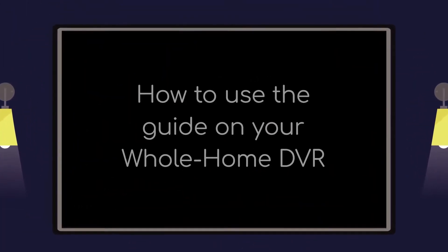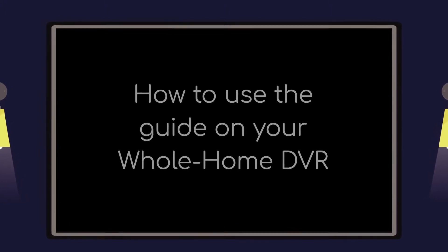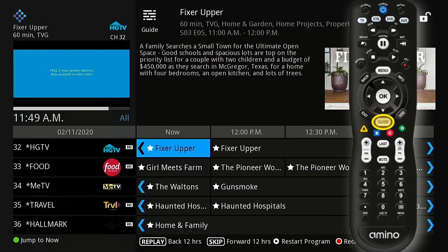The guide is the best way to scan what programs are available on each channel at a given time. To access the guide, press guide on your remote.